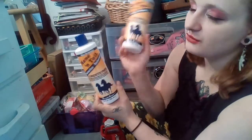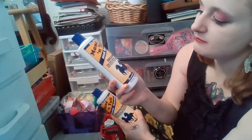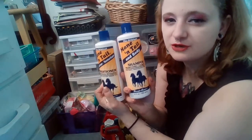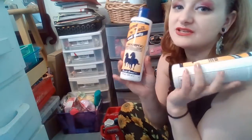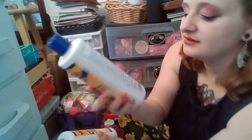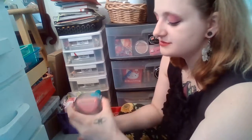I have the Mane 'n Tail Moisturizer and Texturizer conditioner for thicker healthier looking hair — 12 fluid ounces — and the Mane 'n Tail Embody Shampoo for shiny manageable hair, both by Straight Arrow. I've been getting these since I was a kid, they're very nostalgic for me — it's horse girl shampoo, there's a little horse on the back. I got them for my kid.